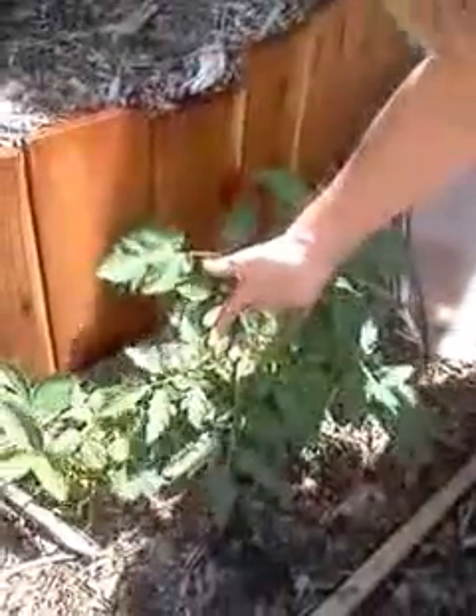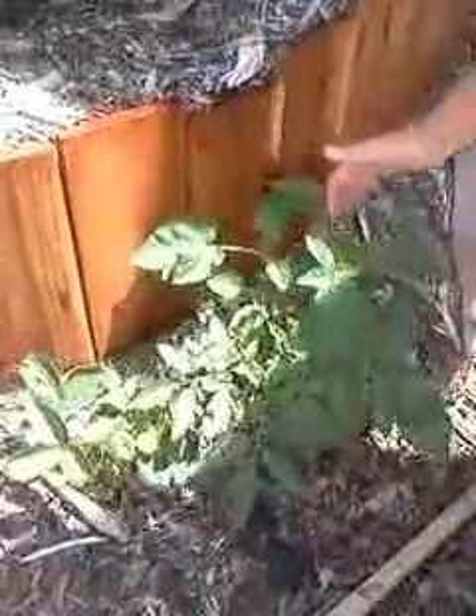These are two rogue tomatoes that we did not plant — they just came out of the ground. It's kind of crazy. They're starting to get some flowers. Yeah, they look great.